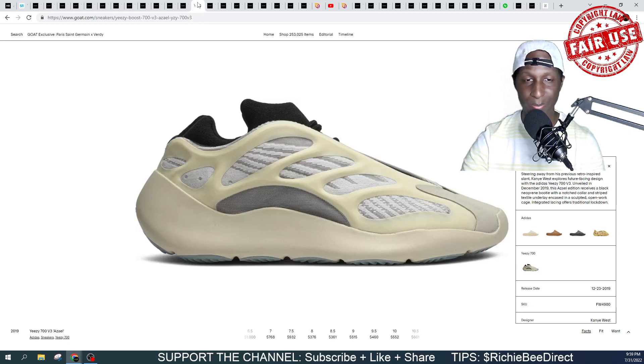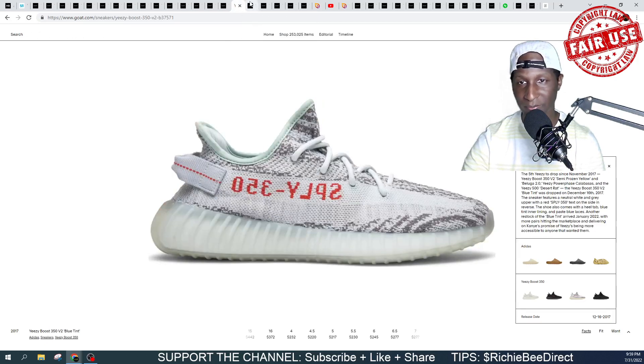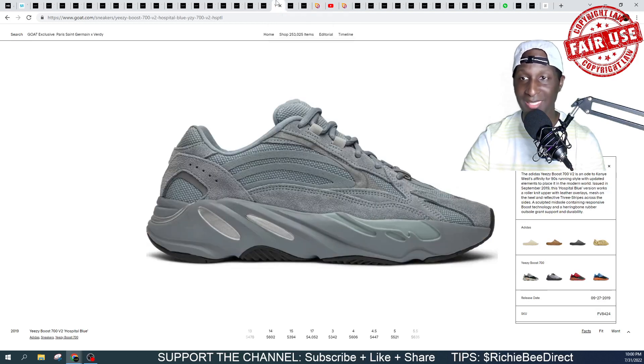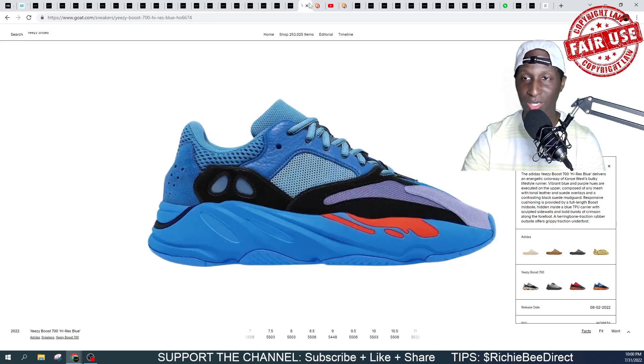On top of that, we expect to be seeing some 700 V3s — you see this Zelle colorway? These right here are dope in my opinion. This Glow in the Dark 350, the Sesame, the Blue Tint, the Zebra, the Anglo, Hospital Blue 700 V2s, the Black V2 Vantas — brand new colorway — the Blue High Res, and the High Res 700 V1s.